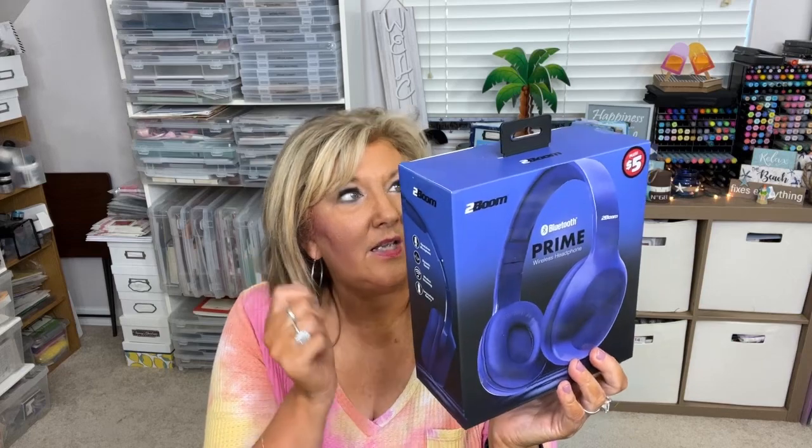These are wireless Bluetooth headsets — they're blue and they were $5. That's for the kids as well. I've got I think one more bag to show you — it has some big stuff in it. So let me show you. I'm putting this in the kids' store as well.